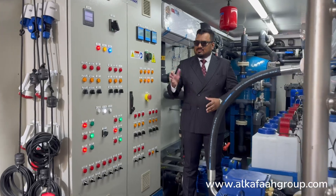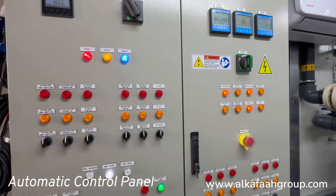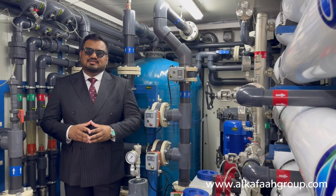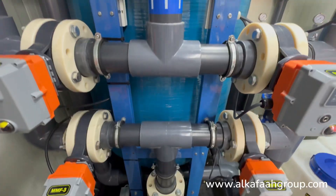A fully automatic control panel ensures easy operation and is built using the highest quality components. The multimedia filter can be backwashed from a single point using automatic controller valves.